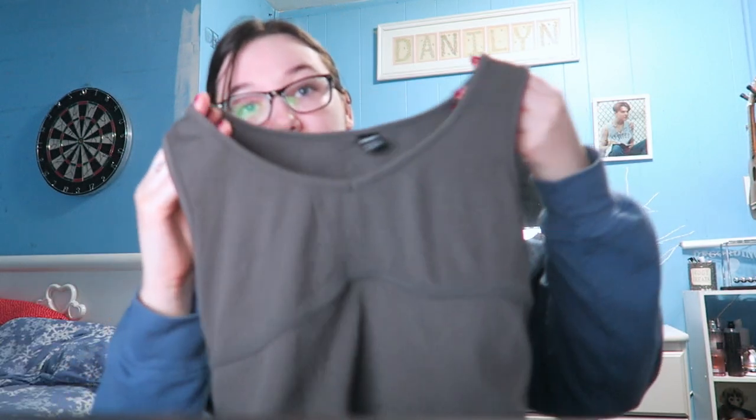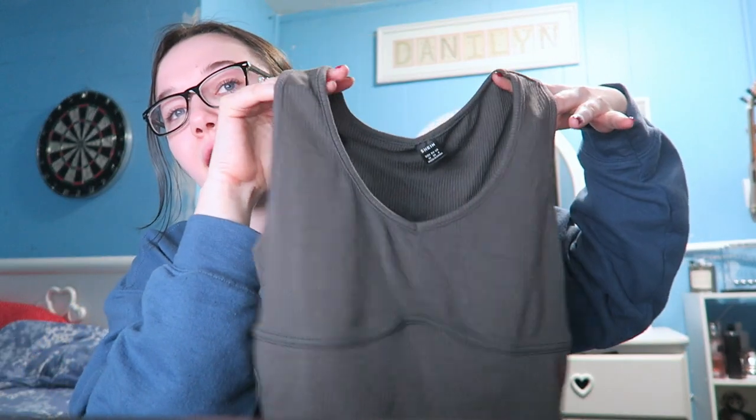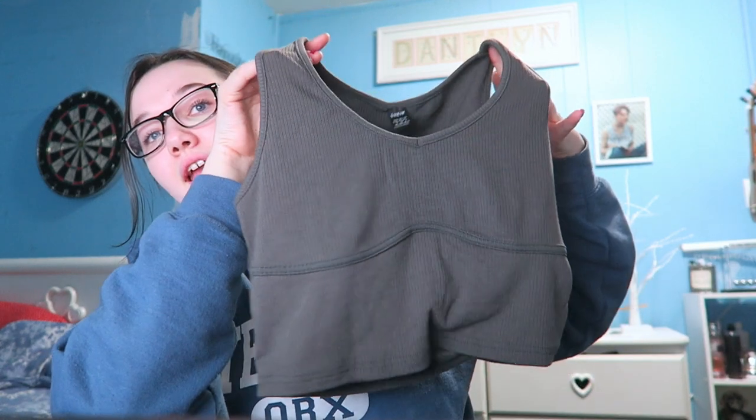I don't even think I would fit in this in a large — probably would need an extra large. Next I have this top — there's nothing bad to say about it, honestly. I wish I got it in a small so it would suck everything in, because it's so stretchy. I got it in a medium; it was $5. It's a really comfy material, not see-through. I definitely think if you want it tight to hold everything in, go a size down because of how stretchy it is.